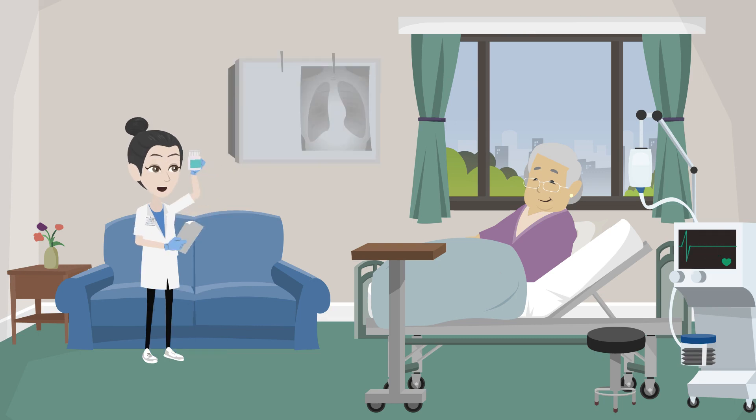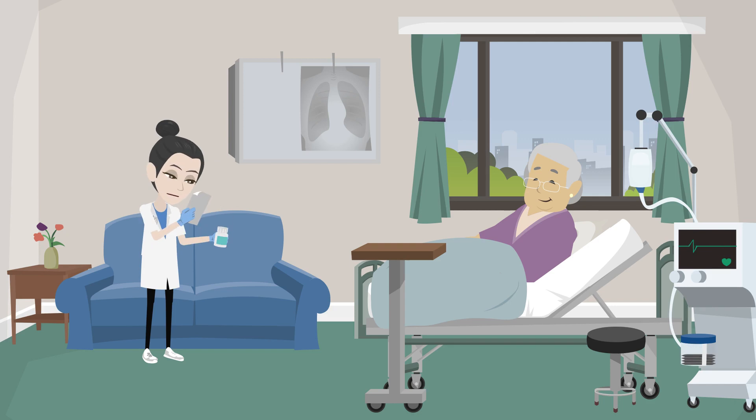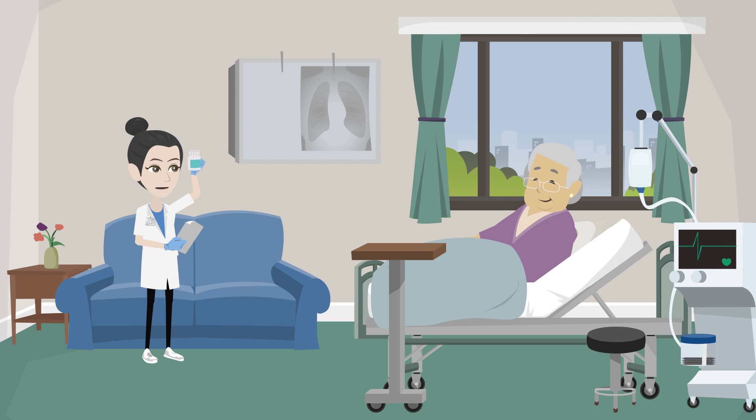SGLT2 inhibitors help lower the pressures within the heart. These medications also have other ways in which they help the heart recover and get stronger, and they protect the kidneys from worsening.